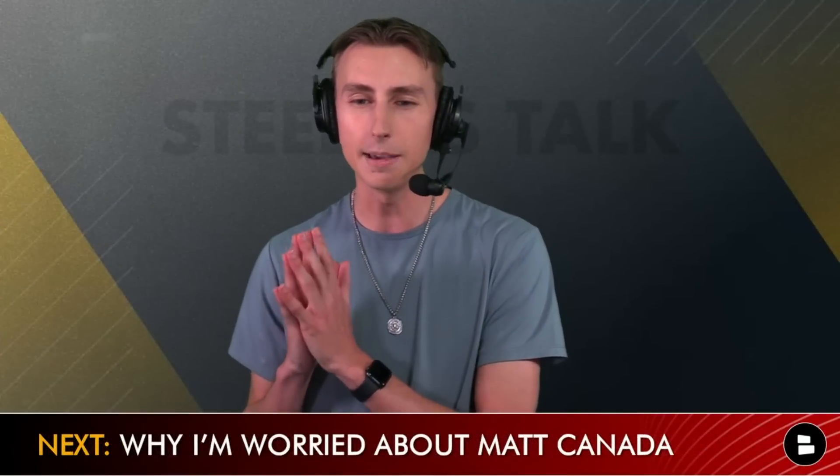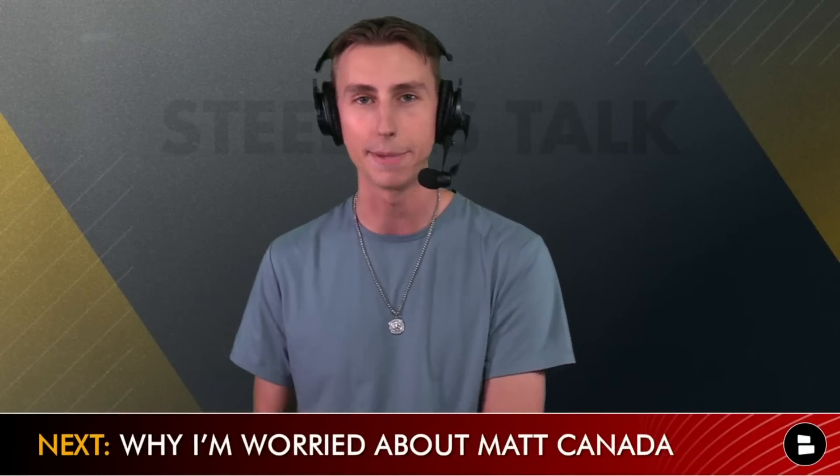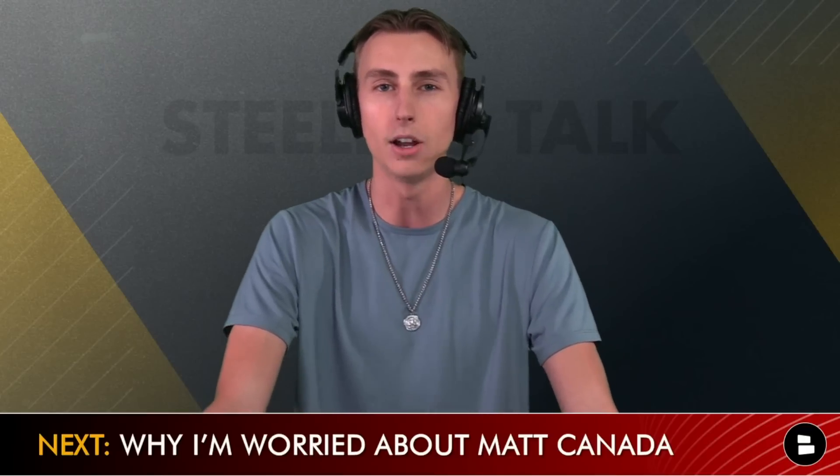Coming up, I'm going to tell you why I am officially worried about Matt Canada's offense after breaking down the All-22 film from Friday night's win over the Buccaneers. But before I do that, let's have a word from our sponsor, Hexclad.